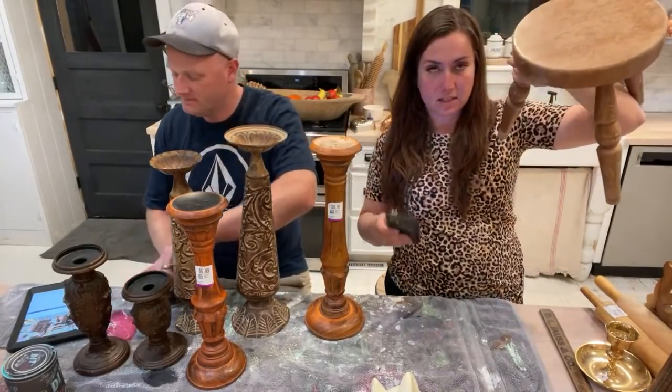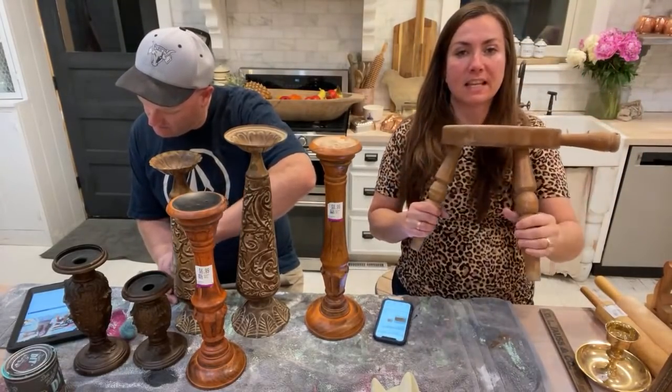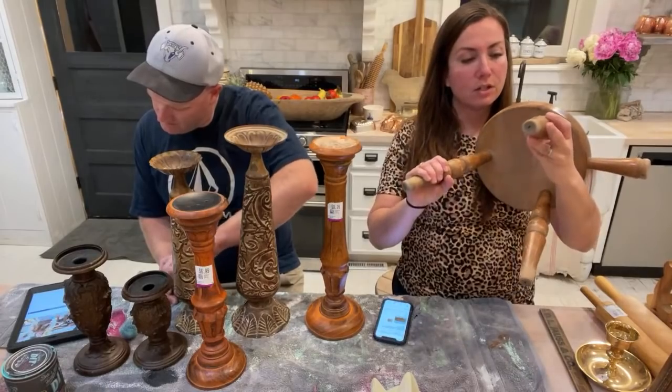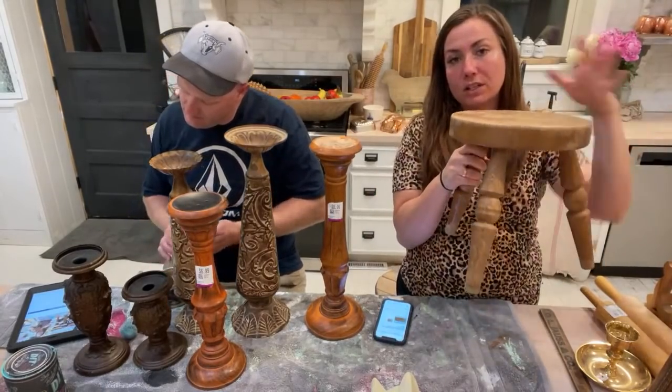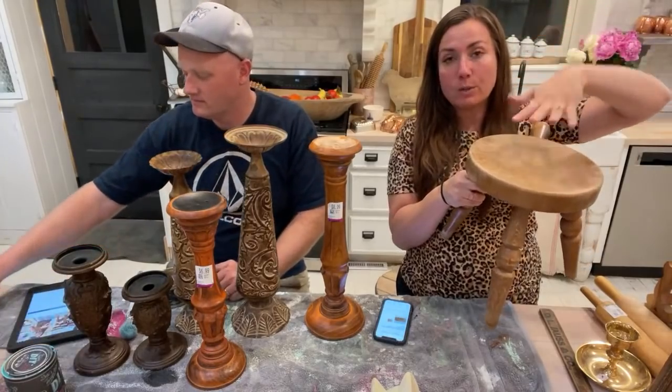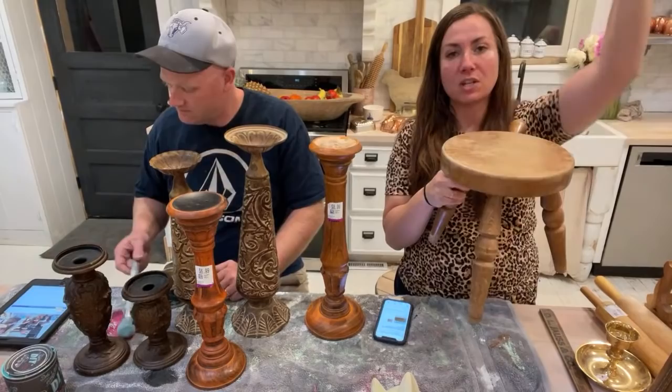If you have retail stores or booths, always buy things like this even if they aren't fast sellers — they're perfect for adding different heights on top of dressers so you can merchandise up and around.